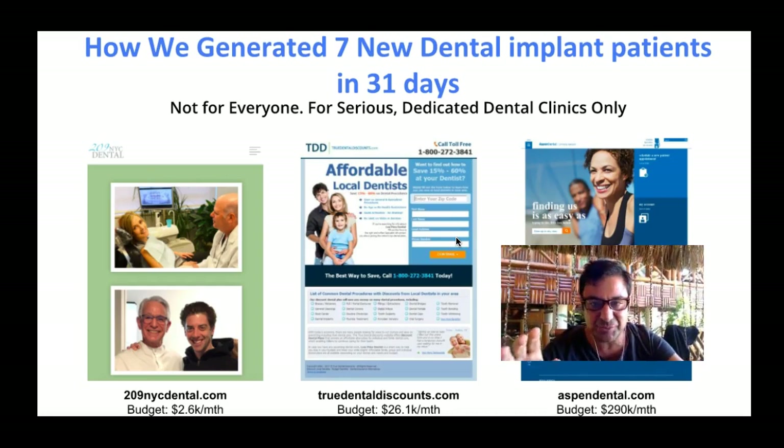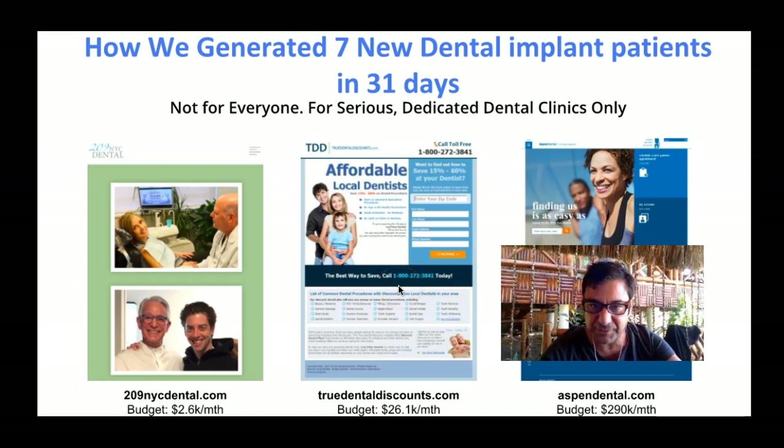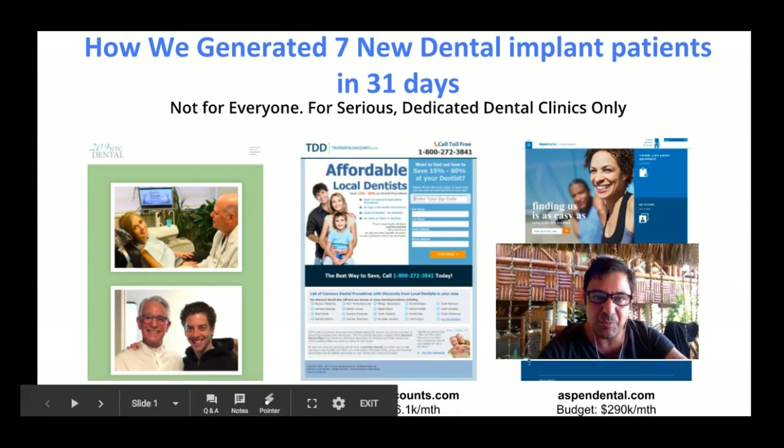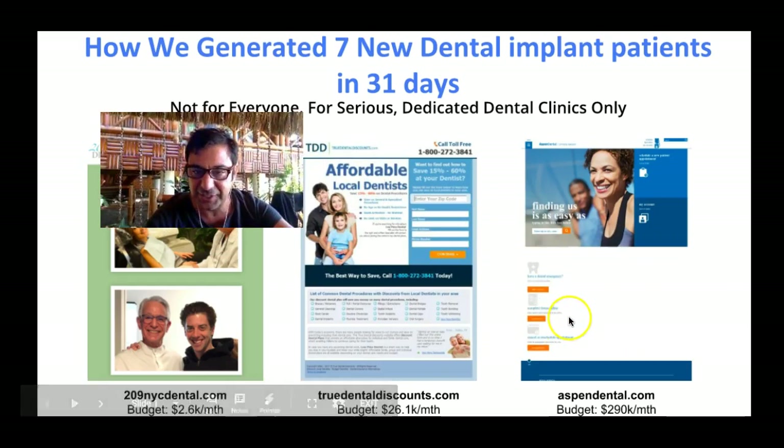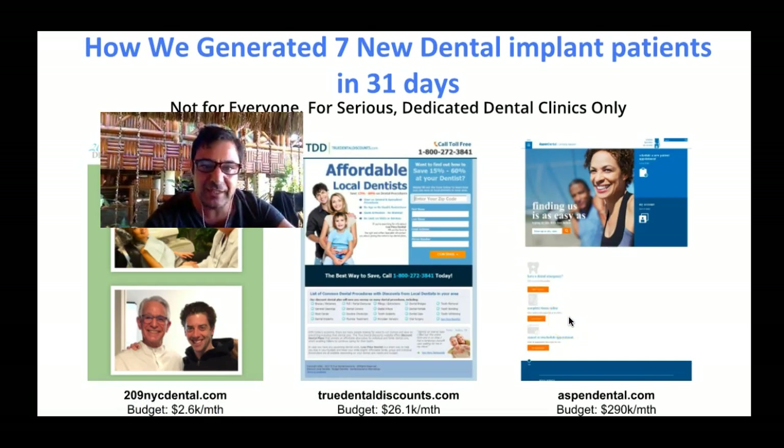In this video you're going to see some really great stuff. You can see over here 209 New York City Dental — they're spending $2,600 a month. True Dental Discounts over here, which are massive, they're spending $26,000 a month. And one of the biggest players in the country, Aspen Dental — $290,000 a month. Looking at all the databases, they've all been doing this successfully for over 10 years.